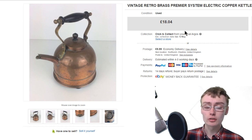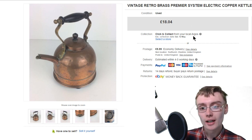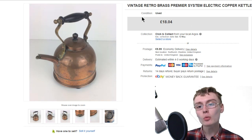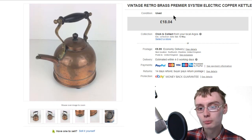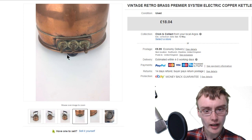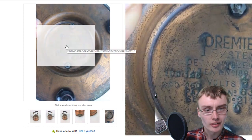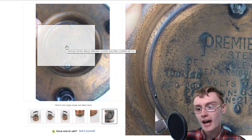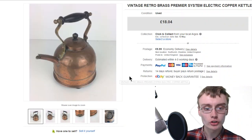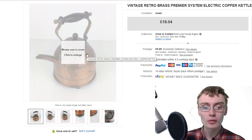I did want to come on live to do this because I said a few weeks back that I would do a few more live videos. So, the first sale was this vintage retro brass electric kettle by a company called Premier System. Quite a nice little item. I got this in an auction job lot, probably cost me about 3 quid if I worked it out.